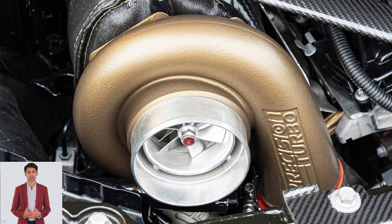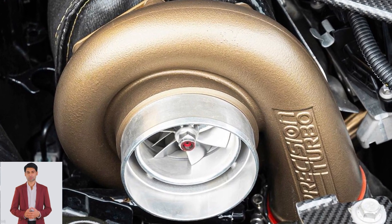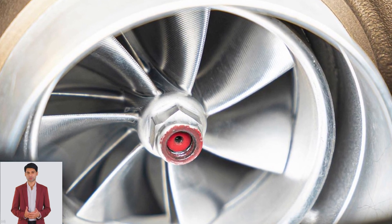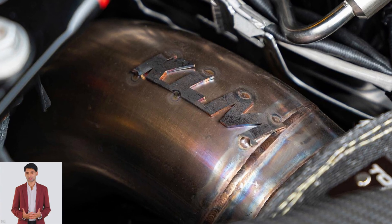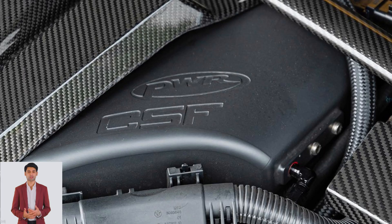A methanol injection kit also forms part of the package. The Bavarian Beast was running on E85 ethanol fuel, which can boost power and torque by as much as 20% in some vehicles, and thanks to increased exhaust gas flow, the turbos can spool faster.